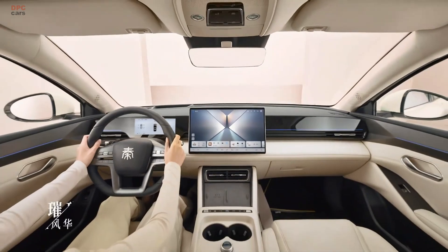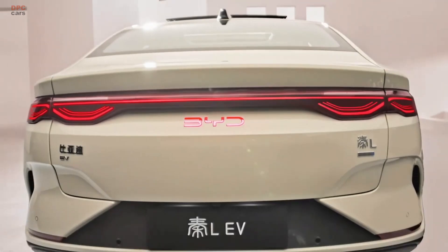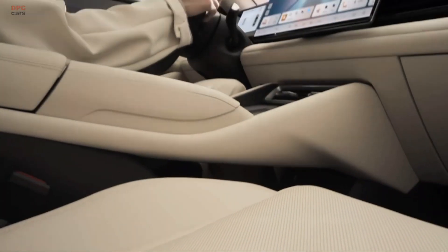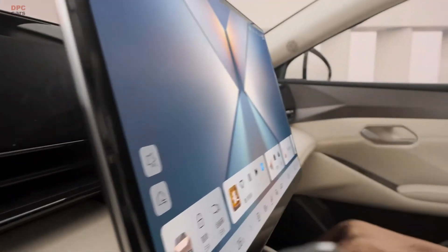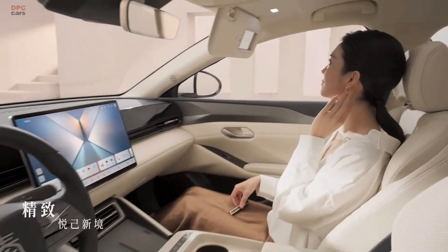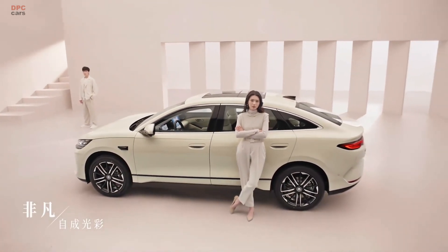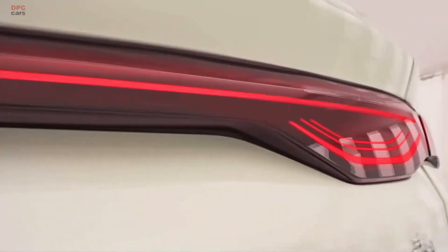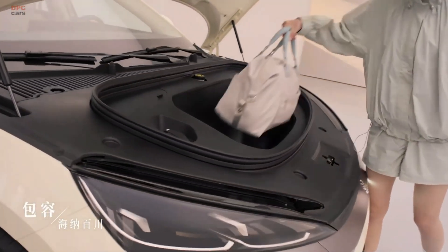Inside, it is all about tech and comfort. A smart cockpit powered by BYD's Dylink 100 system features an 8.8-inch digital instrument panel, a 12.8-inch touchscreen, and a three-spoke multifunction steering wheel. The top trim adds a 12-inch head-up display, a 15.6-inch screen, and even a built-in refrigerator with heating and cooling. There is also a wireless charger, paddle shifter, keyless entry, and remote control via smartphone.